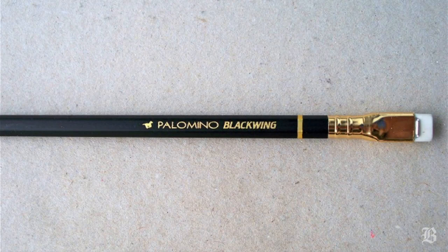A fascinating company located in Stockton, California called California Cedar Products is coming back to the market, remanufacturing the Blackwing. It will no longer be known as the Eberhard Faber Blackwing 602 — it will be known as the Palomino Blackwing.